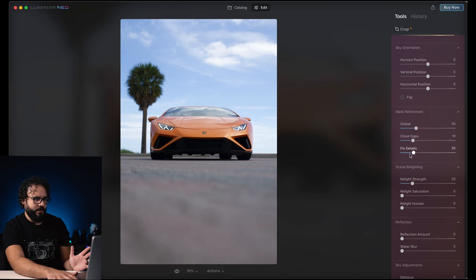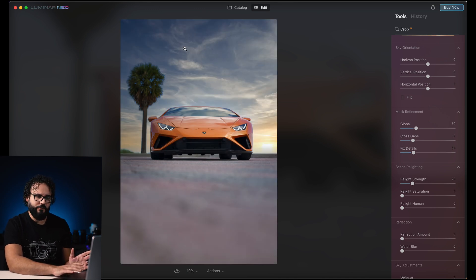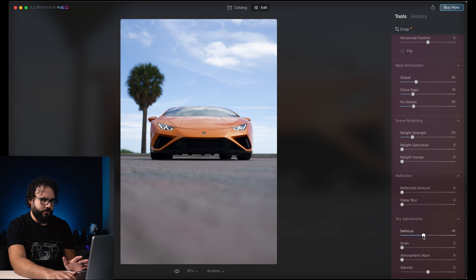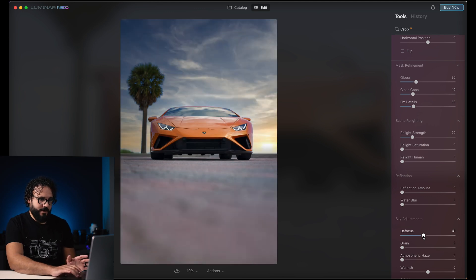In my original photo the sky is a bit de-focused because I'm shooting at a pretty wide aperture, but the replacement sky is completely sharp. I can go in and adjust the defocus setting to bring it up a little bit and match. Before and after — in a couple of clicks we just did some pretty insane things right there.